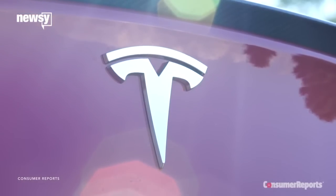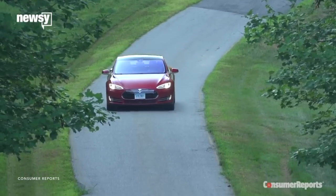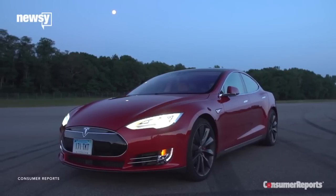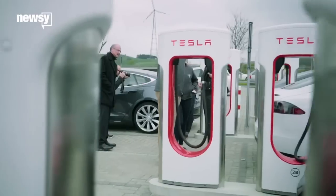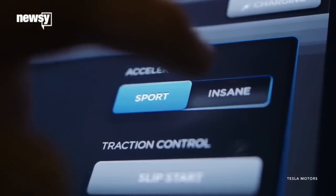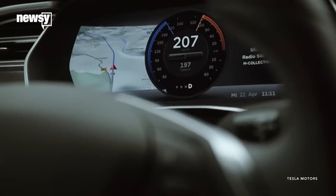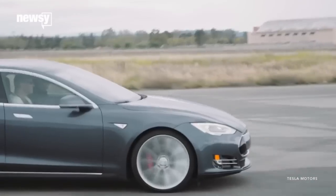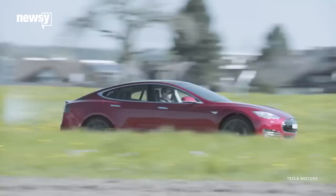It's also still super fuel efficient. It doesn't actually need fuel because it's electric, but if it did, the car would get the same as 84 miles per gallon. But just because a person is saving money on gas, it doesn't really make up for the fact that this car costs about $70,000 new or more. Throw poor reliability in the mix, and fewer people could be on board with buying one.